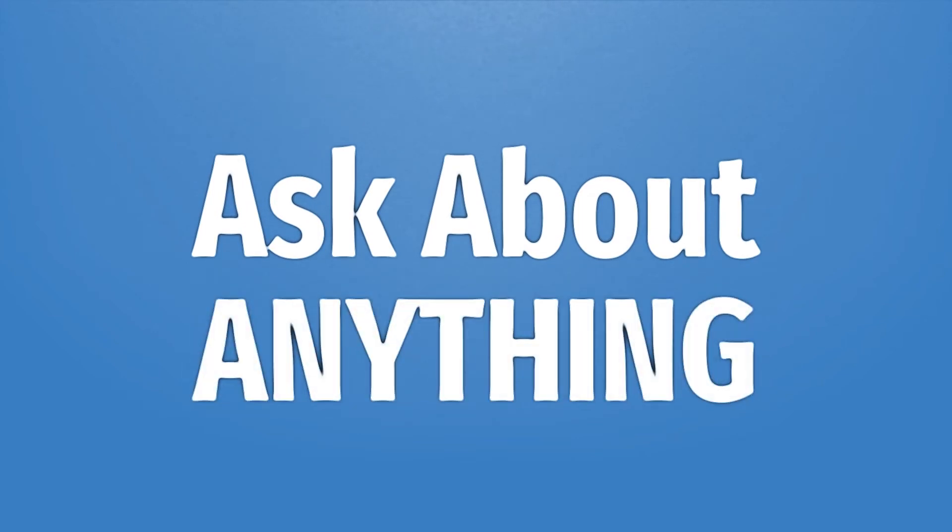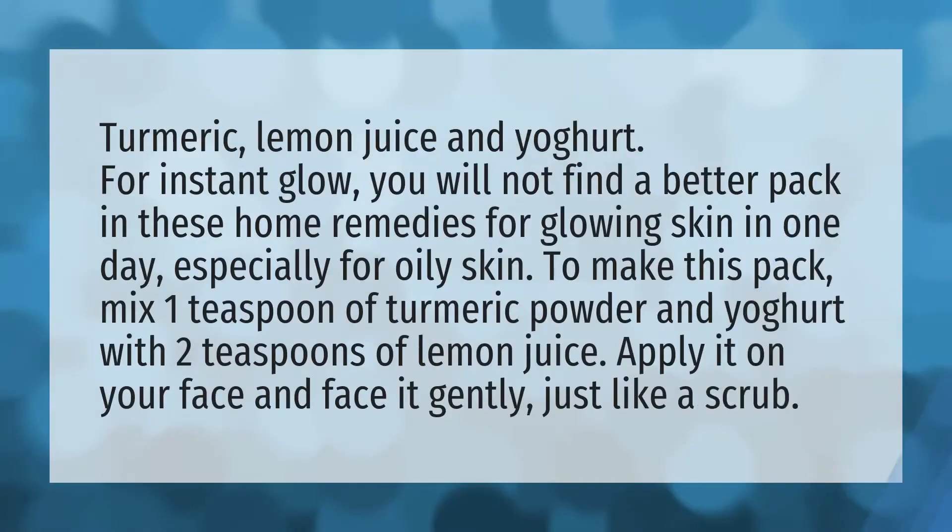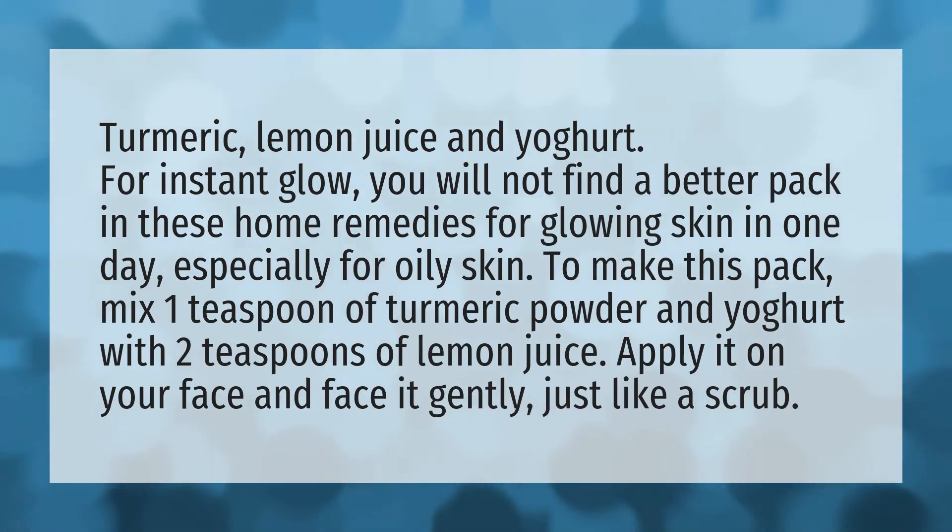Turmeric, lemon juice, and yogurt for an instant glow — you will not find a better pack in these home remedies for glowing skin in one day, especially for oily skin.